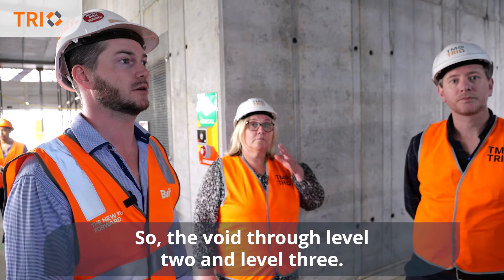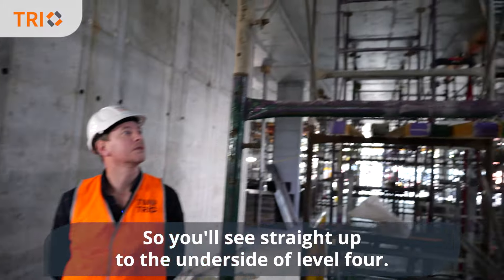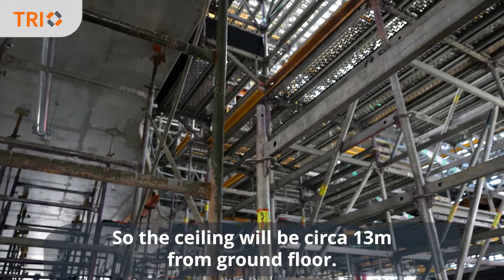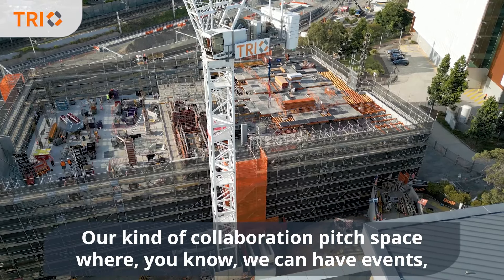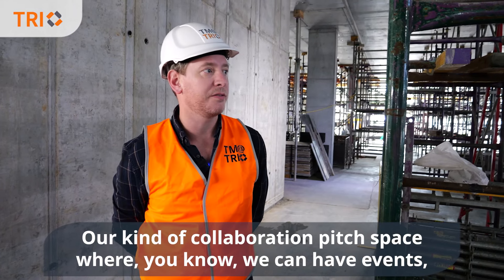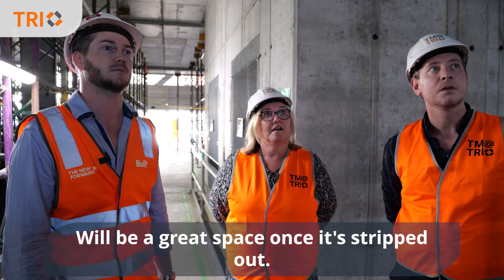This is your atrium, so the void through Level 2 and Level 3 — you'll see straight up to the underside of Level 4, so the ceiling will be circa 13m from ground floor. Our kind of collaboration pitch space where we can have events, industry trade shows. It'll be a great space once it's stripped out.